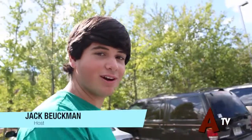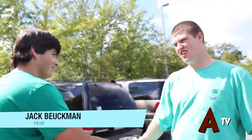Today we got Cary coming to tell us about his truck. What's up Cary? How you doing Jack? Good, how are you? Fantastic.